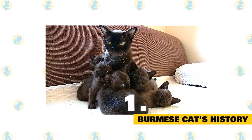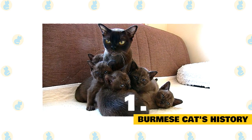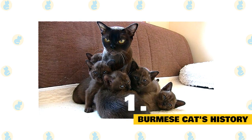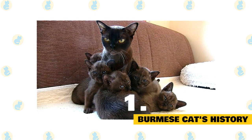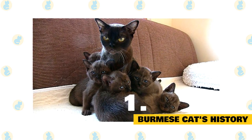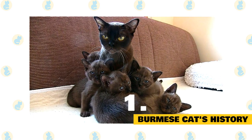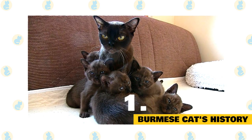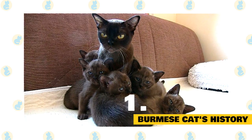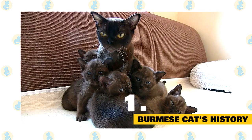Wong Mao was at first thought to be a Siamese with a chocolate-colored coat. Such Siamese wasn't unheard of — Chocolate Siamese were described in the 1880s. Their bodies were tan or brown, and they had seal brown or nearly black points. The seal point Siamese, also known as royal Siamese, had lighter bodies that contrasted with their dark points and were preferred by breeders and the public.